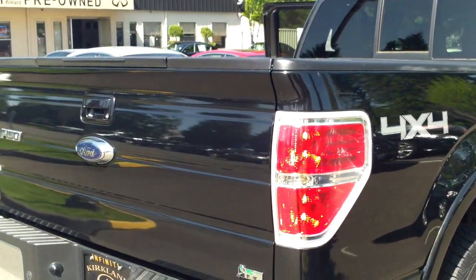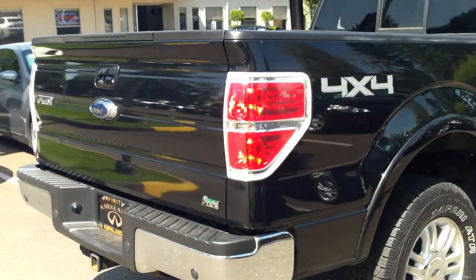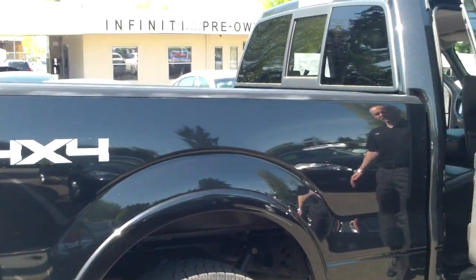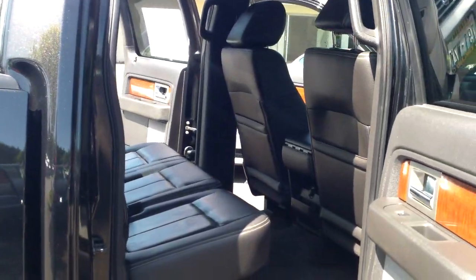It has the heavy-duty tow package and the rear park sensors as well. The tires are fantastic and just like new. The brakes are fantastic and just like new. Fully reconditioned by us, but sadly, there wasn't a lot of reconditioning to do.